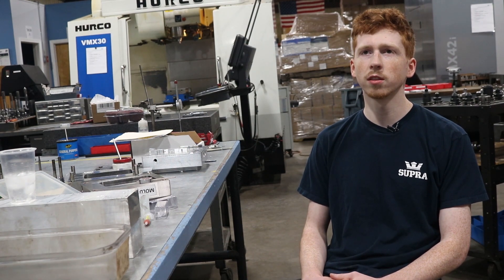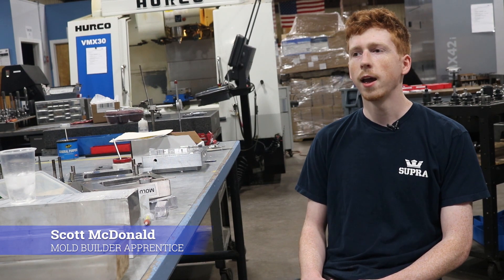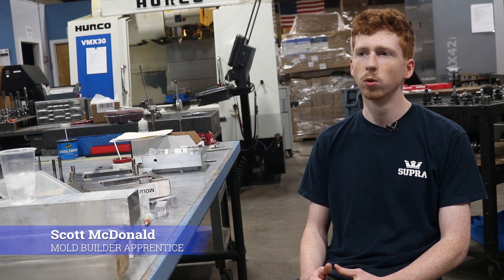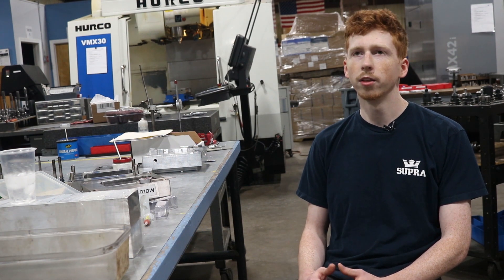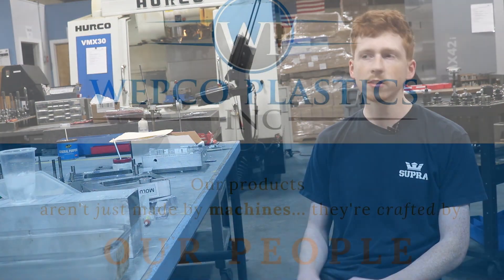I was introduced to manufacturing through an exploring manufacturing course at my high school. Part of the last project in that class was to research different manufacturing companies in the area, and the company I decided to research was Webco Plastics.